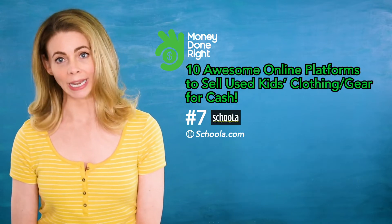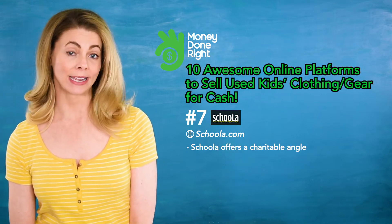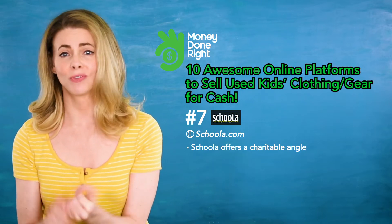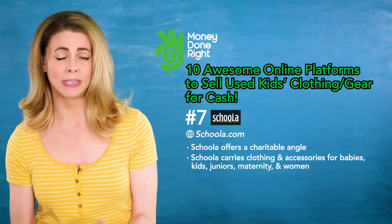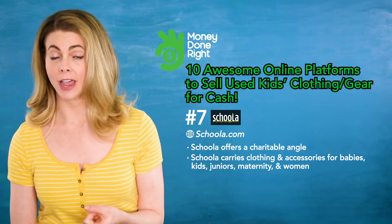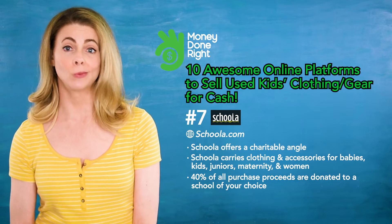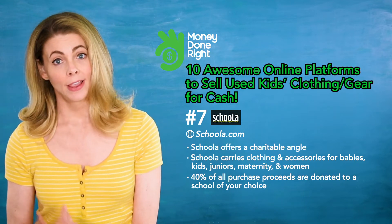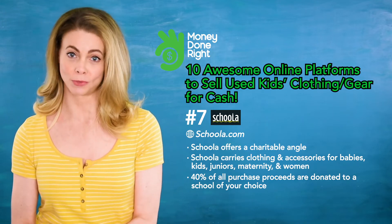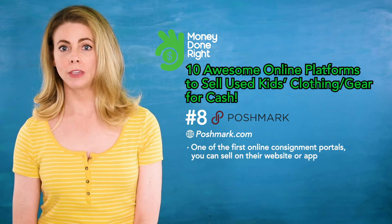Number seven: Schoola. Schoola offers a charitable angle and it was founded by an ex-teacher and mom who wanted to equip schools with much-needed supplies. You'll find clothing and accessories for babies, kids, juniors, maternity, and women. If you buy on their site, 40% of all proceeds are donated to a school of your choice. You won't receive the best payouts here, but if you want to make an impact as well as some extra cash, this is a great platform.